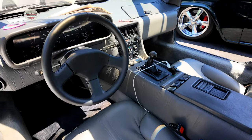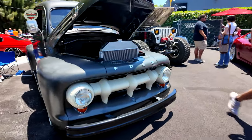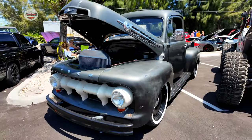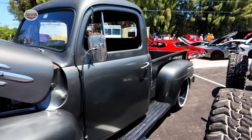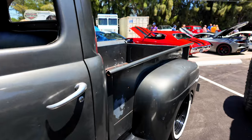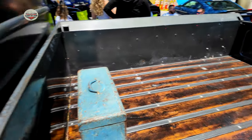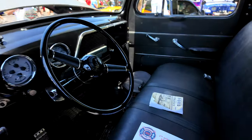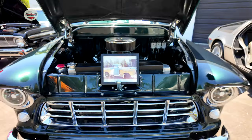Now check out this 1952 Ford F1 truck — check out the grill on this thing. It's got that patina look. Check out the interior — nice and clean.